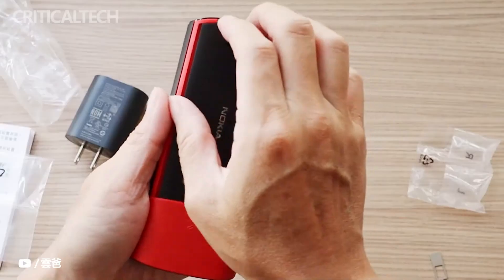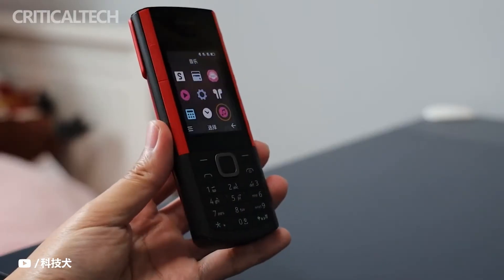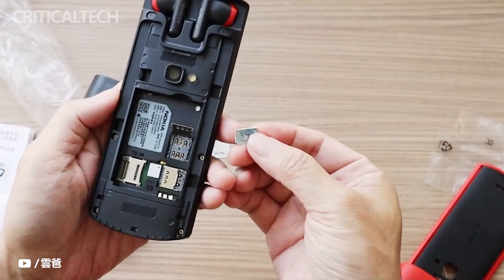As for the bottom of the phone, there is a micro USB slot for charging. But today, will everyone buy an extra battery to use in turn and charge the battery with an external charging box, as in the past?